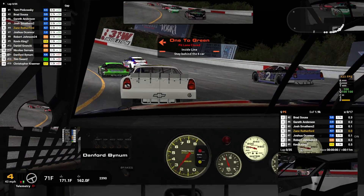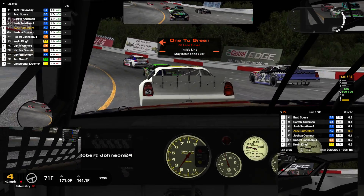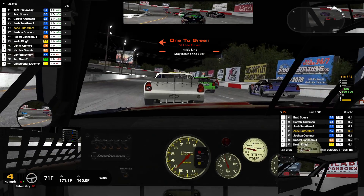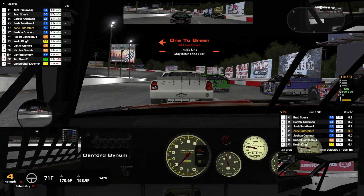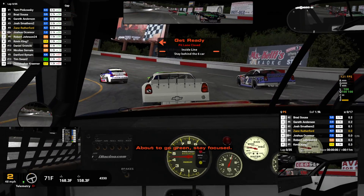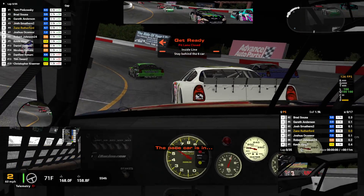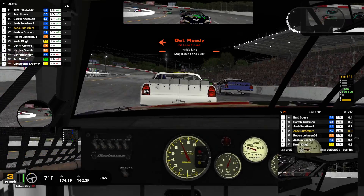Can I get a mic check? All right, here we go. Give me jungle. Okay, Zane, here we go. Green, green, green.